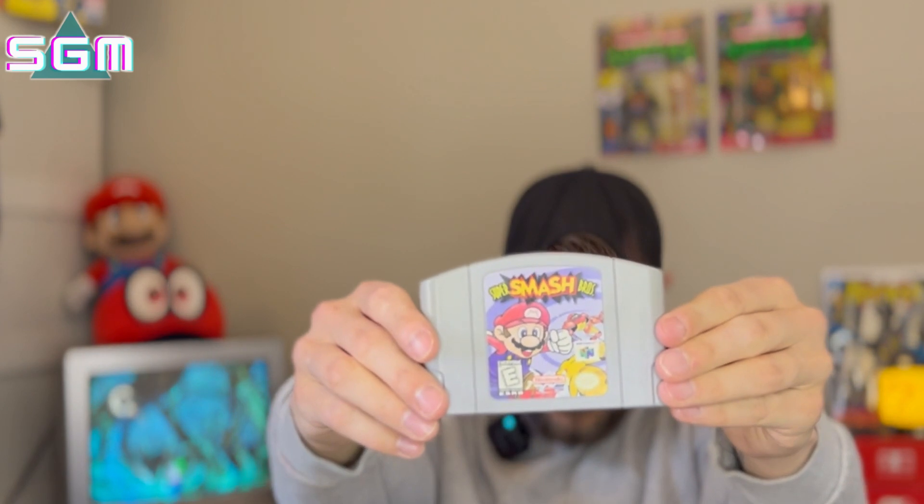Another heavy hitter — I got some good games out of this — and that is Super Smash Bros. I don't really have to say anything about it; it's Super Smash Bros. The first one in the series, it's a fantastic game. You've all played this before, and if you haven't, get on it.